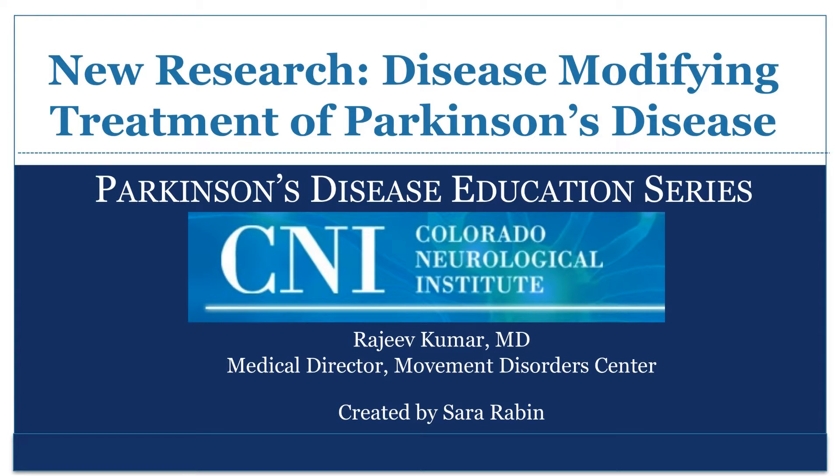This presentation is brought to you by the Colorado Neurological Institute Movement Disorder Center. This video reviews new research in the area of disease modification of Parkinson's disease. Disease modification means changing or slowing the natural progression of symptoms in Parkinson's disease.